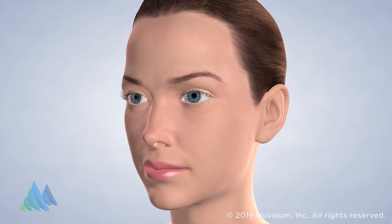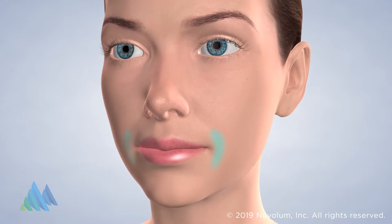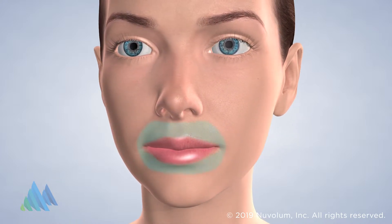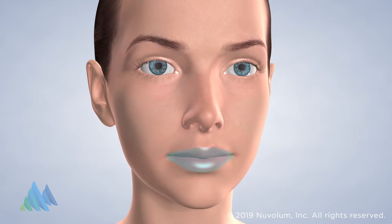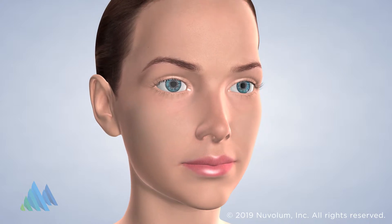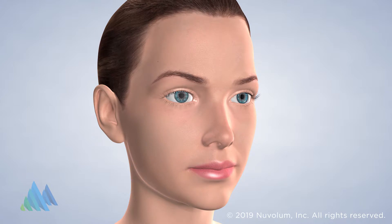Restylane is an injectable gel filler that is ideal for correcting moderate to severe facial wrinkles and folds. It is most commonly used to treat smile lines, but can also treat wrinkles around the mouth and between the eyebrows. It can also be used to add fullness to the lips and cheeks. The procedure is quick and easy, lasting around 15 minutes or less, depending on the area treated.